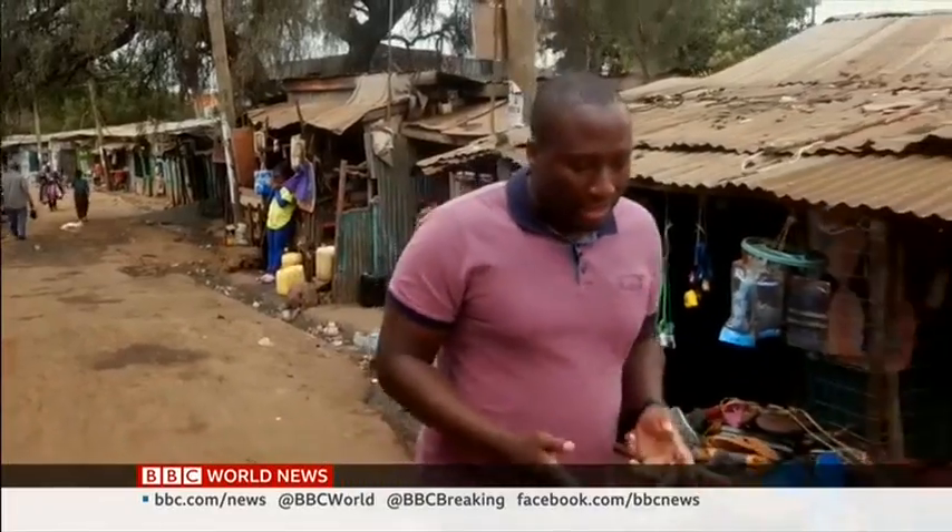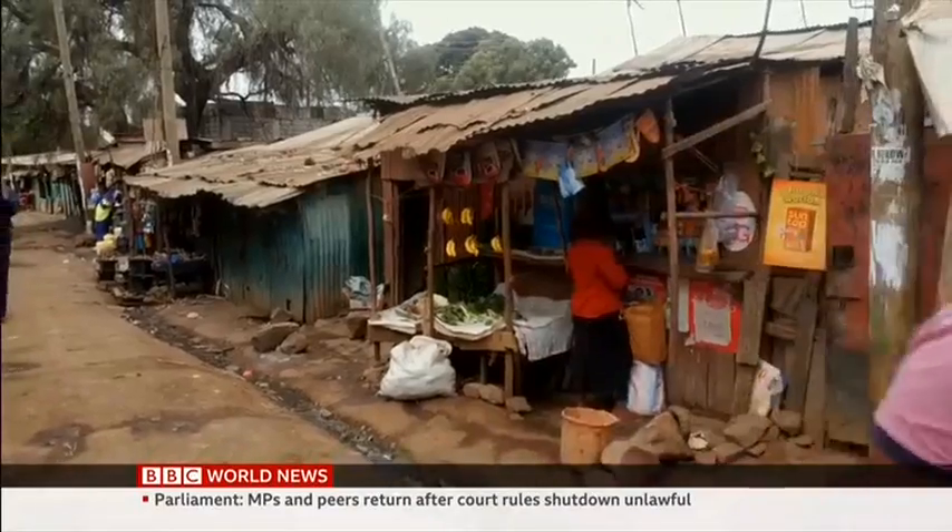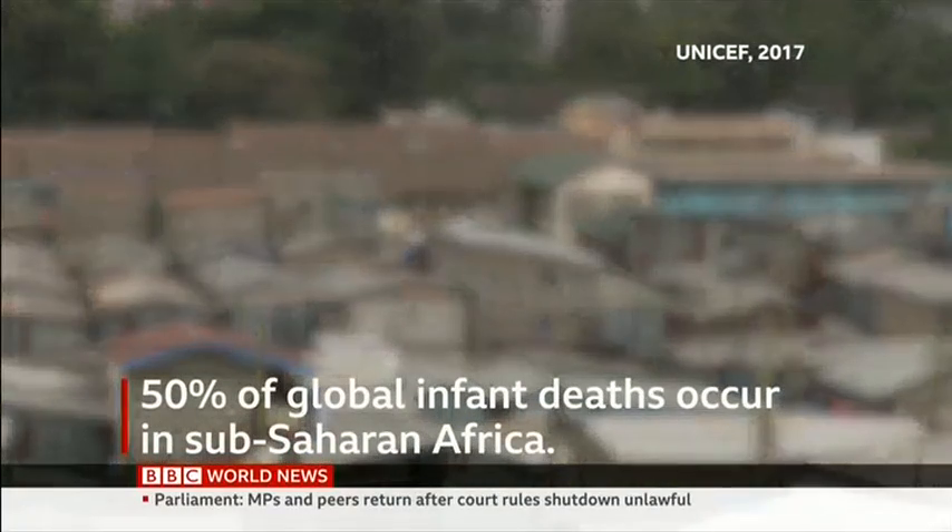They're now being offered to new mothers in a slum in Nairobi. The BBC's David Wafula reports: the promise of lower infant mortality is something many parents aim for, especially when living in an informal settlement where access to quality medical healthcare and basic needs is a challenge. But the question is, will this solution come in a box?